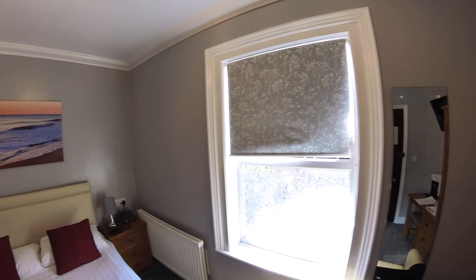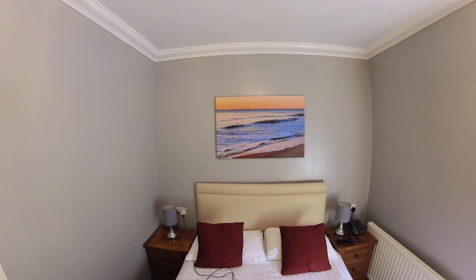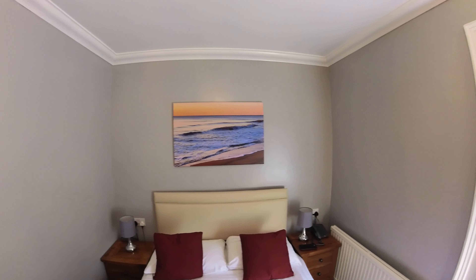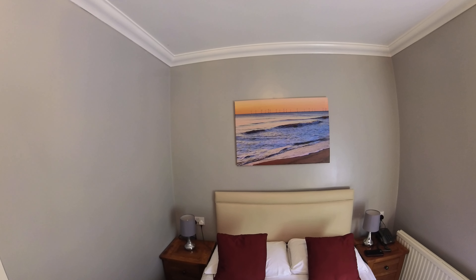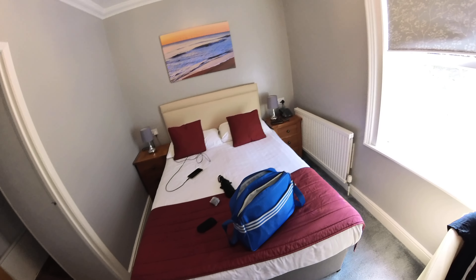Me in the mirror. We have a picture there of wind farms — wind farms on the sea. Plenty of them here, just like Skegness. Here's my bed, with my bag and my brolly on it.